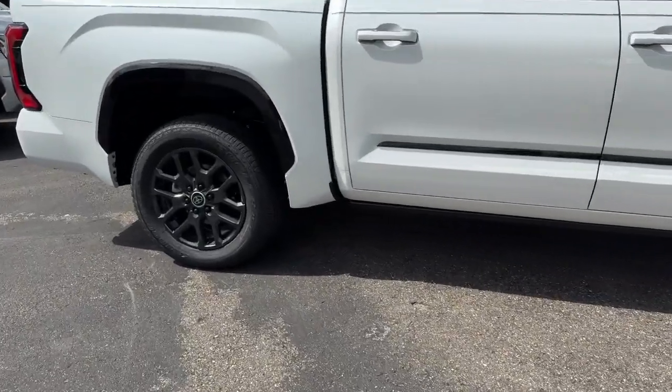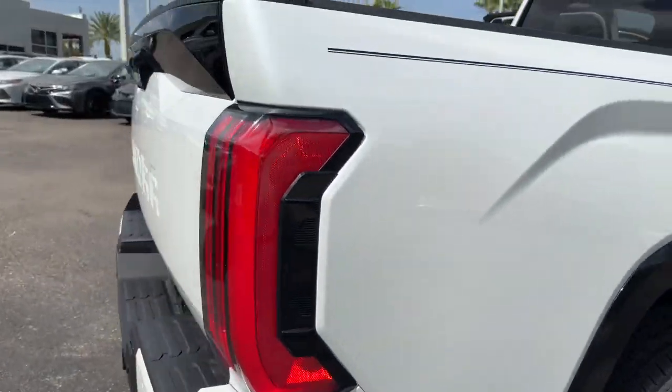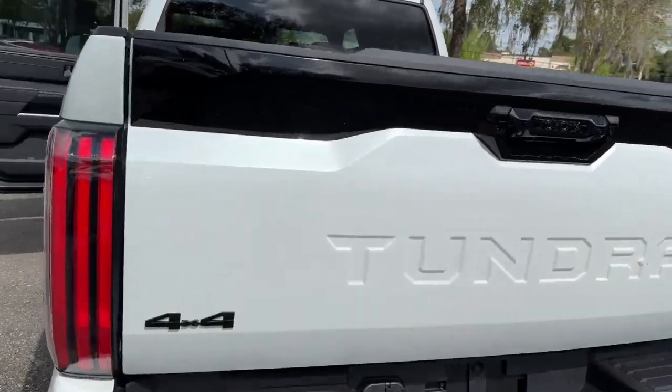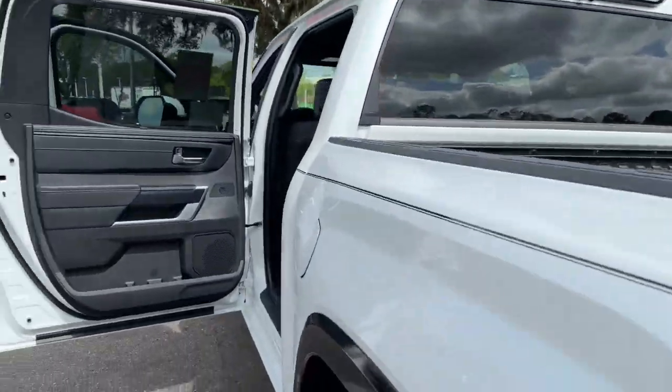These are just some of the great options this vehicle comes with: heated steering wheel, pre-collision system, intelligent auto on-off high beams, lane departure warning, panoramic roof, navigation system, keyless entry, sun moonroof, cooled front seat, and premium sound system.